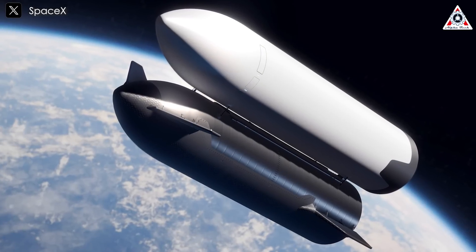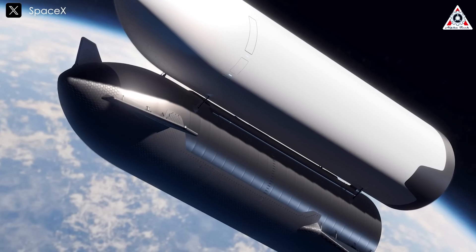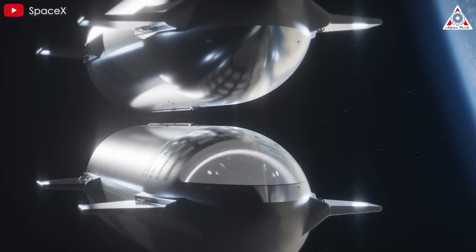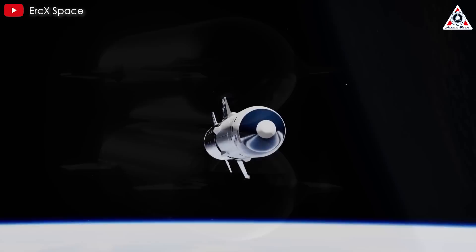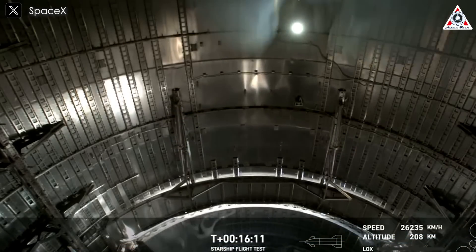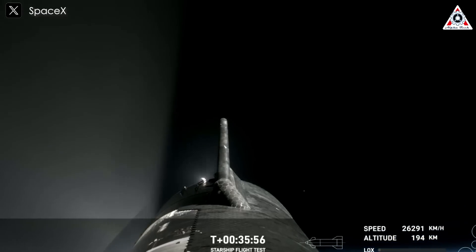One key technical element highlighted in the images is the orbital refueling process. Two Starships are shown docking belly to belly to transfer fuel from one to the other. This process is essential for each mission, as the HLS will require a substantial amount of fuel to escape Earth's gravity, carry heavy equipment, and execute a safe lunar landing. SpaceX has already tested this fuel transfer technology in its third integrated flight test of Starship, albeit with a different configuration.